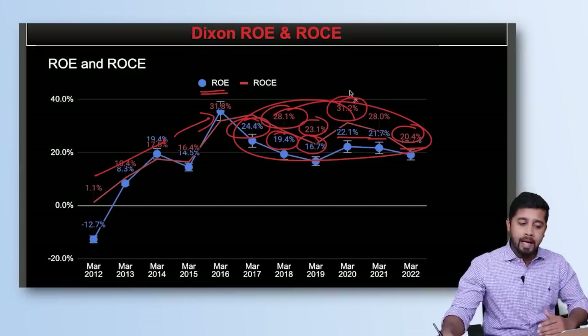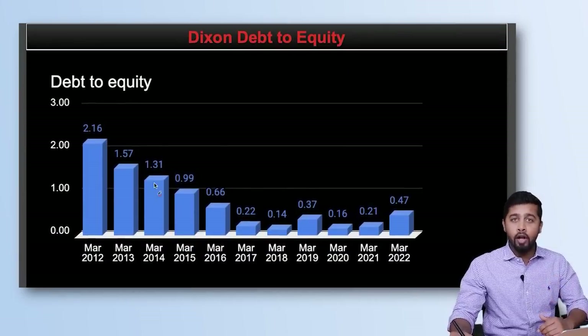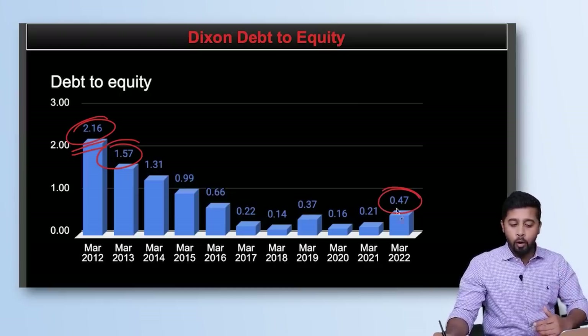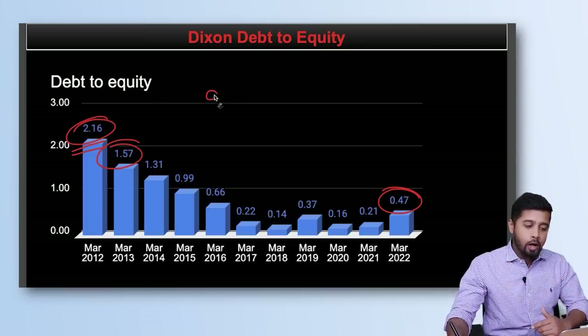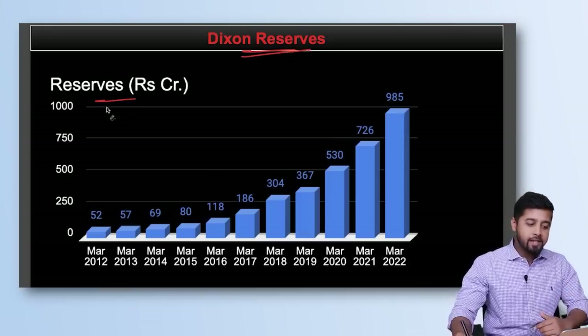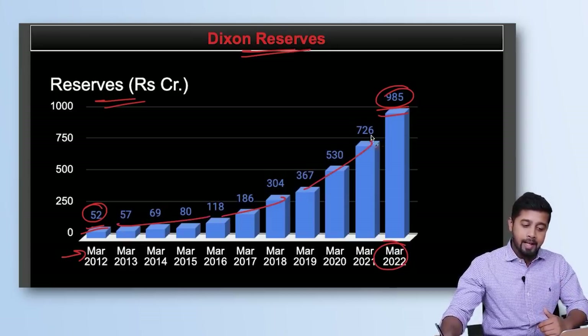On debt to equity, the debt levels have fallen significantly — from 2.16, to 1.57, to a current low of 0.47. Debt is well under control, so on debt to equity I would rate it 9 on 10. The company's reserves have grown from Rs. 52 crore in FY12 to Rs. 985 crore by FY22, representing exponential growth.